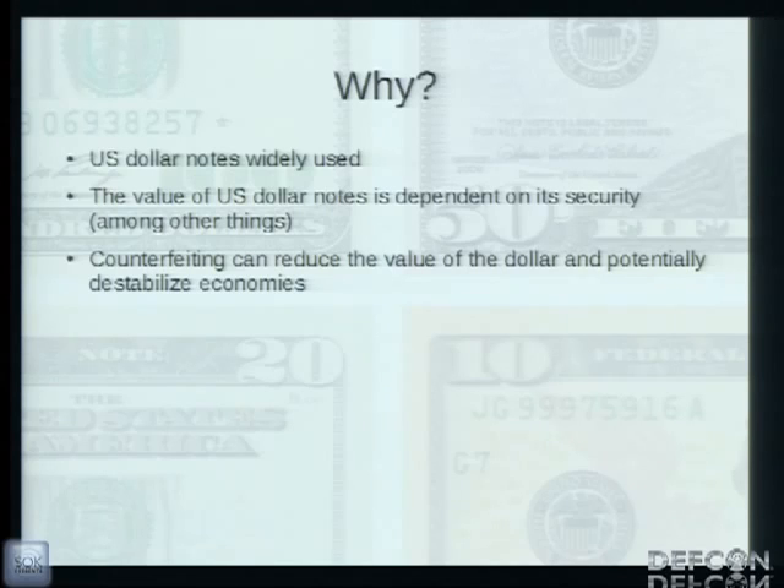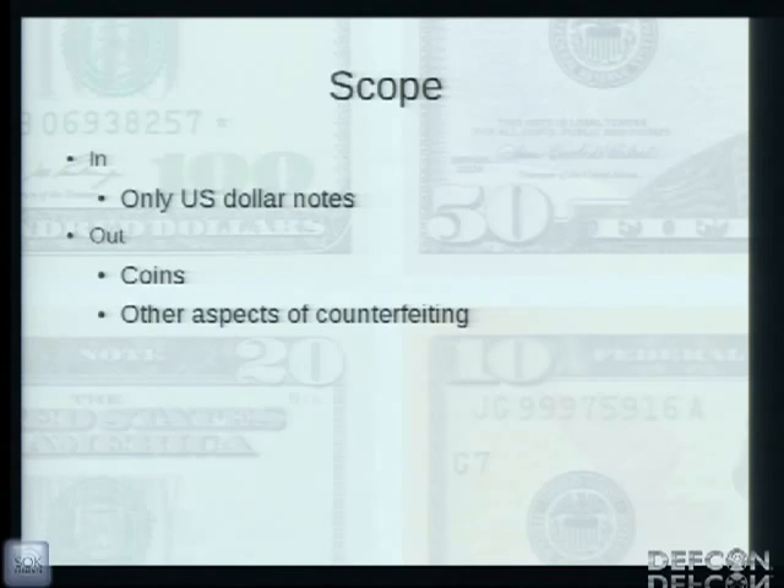Despite the fact that a great deal of financial transactions are done electronically, the US dollar note is still widely used both nationally and internationally. The value of the US dollar note is directly dependent upon its security, among other things. Counterfeiting attacks at a low level lead to financial losses; at a medium level they can devalue the currency; and at a large scale they can constitute economic warfare. This has been done in wars including World War II, the Civil War, and the Revolutionary War.